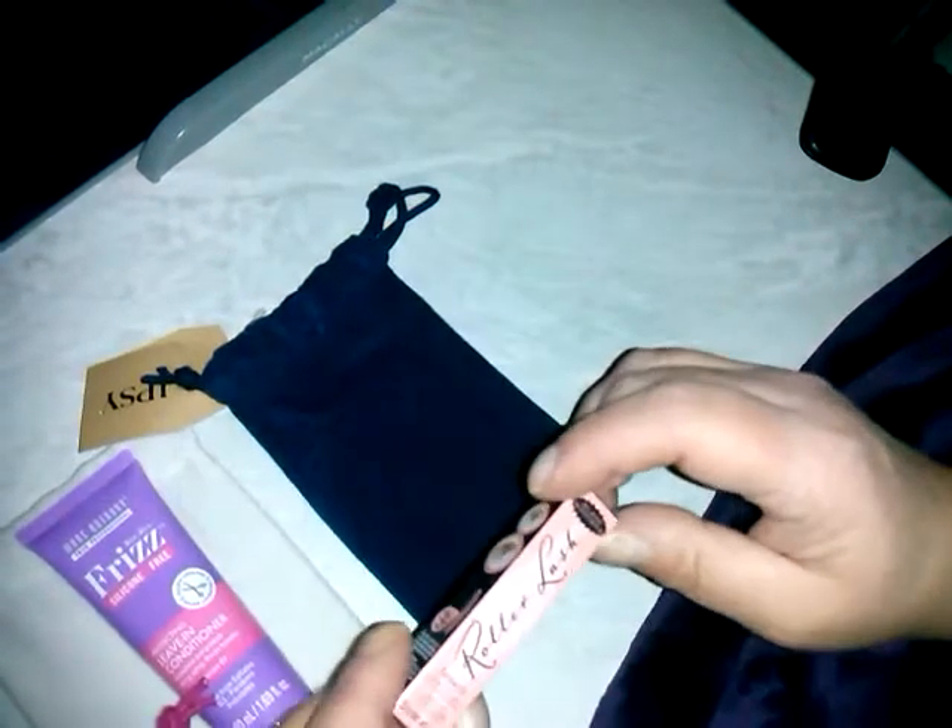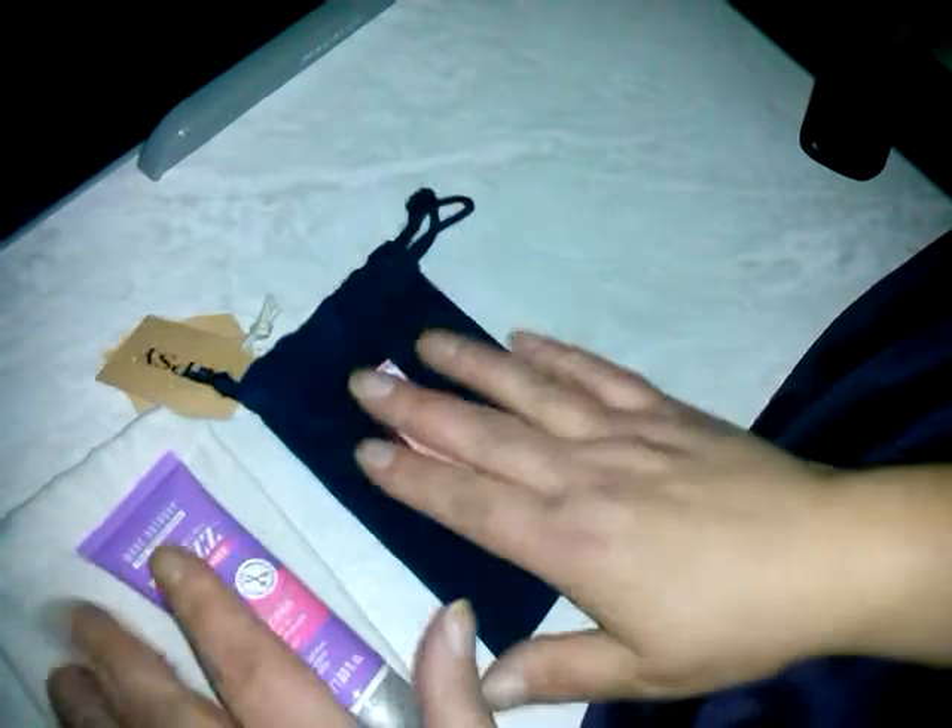We're going to look at the lip one first — I'm too curious. Oh no, this was eye, not lip — I had it wrong. And this is Roller Lash Black Mascara by Benefit, and I've gotten this before. It's kind of cool that you don't know what you're going to get, and then this one, we'll see.